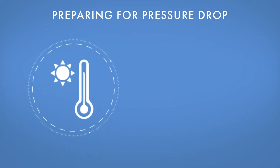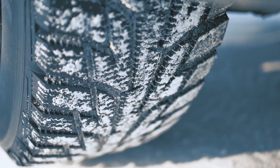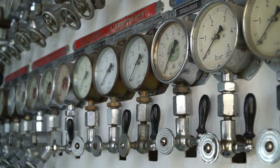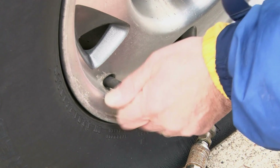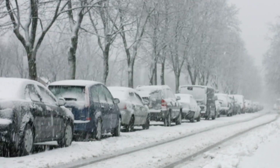According to DMV.org, there are some things you can do to prepare for this pressure drop. You can over-inflate your tires by two to three PSI, or use nitrogen gas, which actually isn't affected by the temperature drop. The pressure dropping in the cold is normal, but you should still double-check your tire pressure if the light goes on. If you haven't checked your pressure in some time, you can't be sure if it's the cold or a nail that's causing the drop.